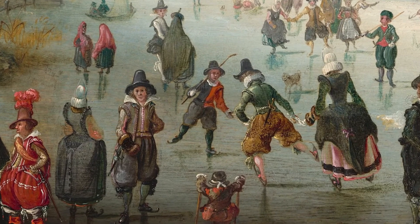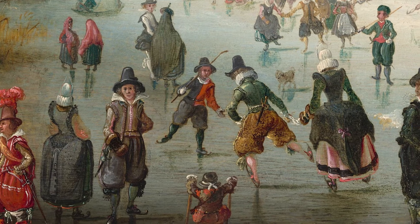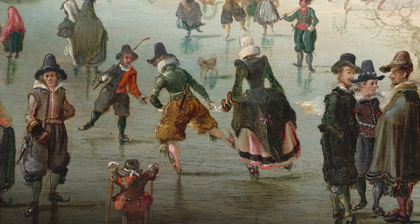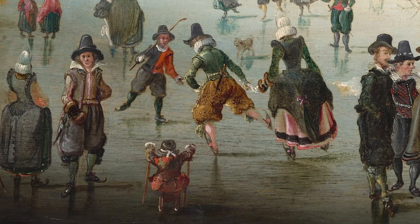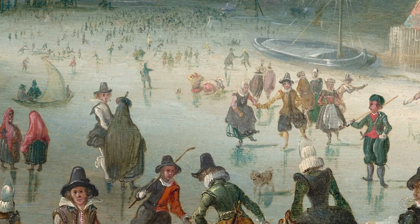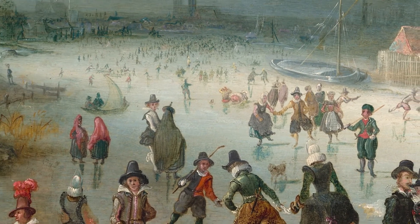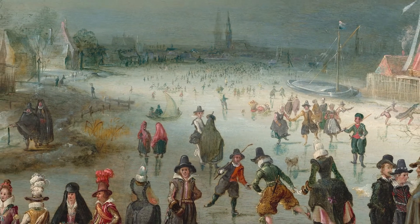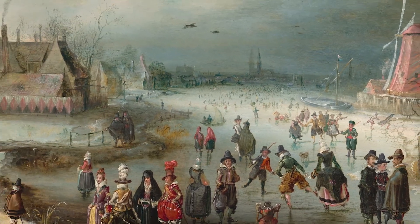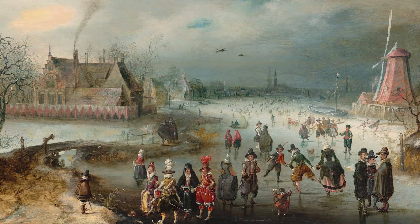The red and black jacket worn by the young man in this detail indicates that he was an orphan of the city of Amsterdam—red and black were the city's colors. Skating towards him is a man who seems to tow a woman behind him, and in the foreground a child propels himself along on a sled, while in the background two skaters have taken a tumble. Thanks to recent research, it's been possible to identify the exact location of this scene. The mill to the right was a sawmill, and the large country house to the left was owned by a prominent Amsterdam industrialist.